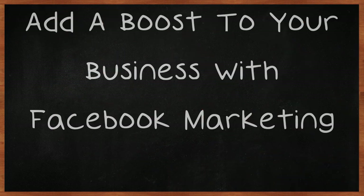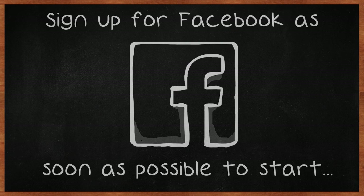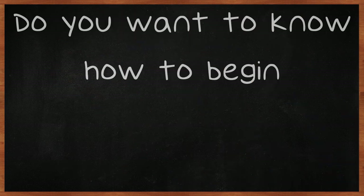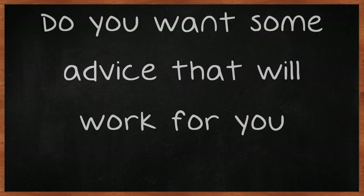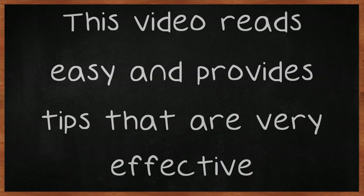Add a boost to your business with Facebook Marketing. Sign up for Facebook as soon as possible to start increasing profits. Do you want to know how to begin? Do you want some advice that will work for you? This video provides tips that are very effective.